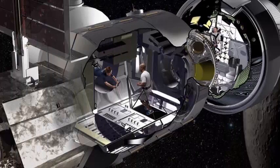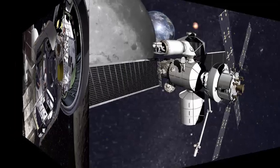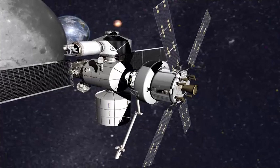This space station will be placed in cislunar orbit and will serve as a starting point for missions to explore the Moon, Mars, and asteroids.